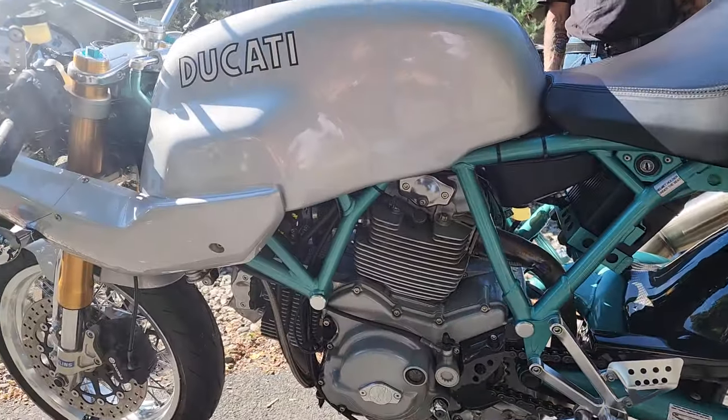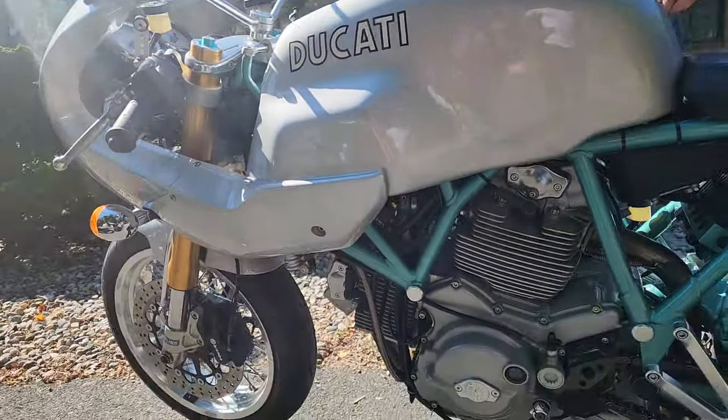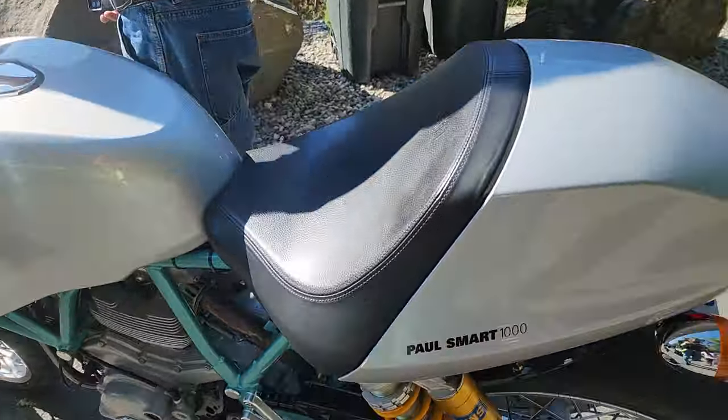Can you fire it up? Let's hear it run. This has got some beautiful two-valve, old air-cooled two-valve Pantah sound from the back. Dry clutch.